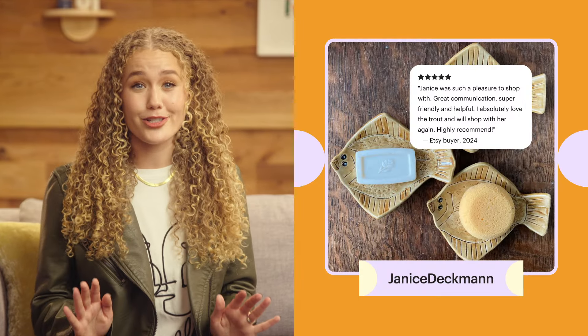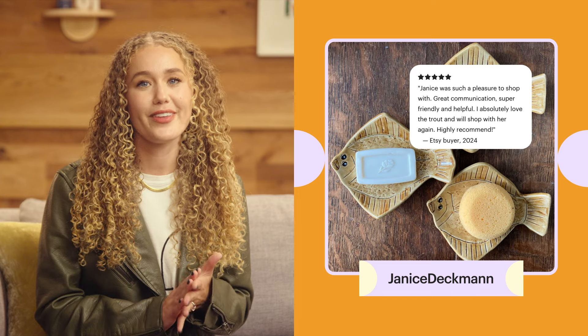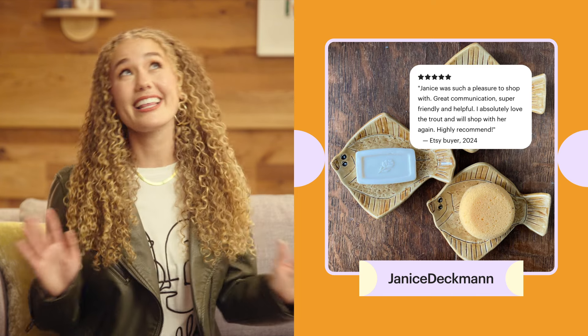It is so encouraging to see that a shop has positive reviews when shopping online, especially when considering something that could be more tricky to ship. Here's another great example where seller Janice Deckman clearly made a lasting impression on her buyer and even a potential repeat customer. The review says, 'Janice was such a pleasure to shop with. Great communication, super friendly and helpful. I absolutely love the trout and will shop with her again. Highly recommend.'